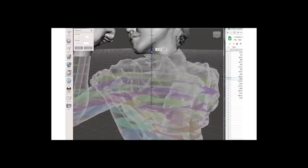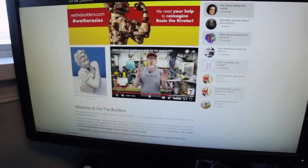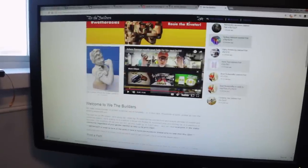Hey everyone! I just saw this project on We the Builders where they're going to be building a huge Rosie the Riveter statue out of a whole bunch of different 3D printed parts by people in the maker community. There's going to be over 2,500 parts in this sculpture, so it's going to take a lot of people to do this.